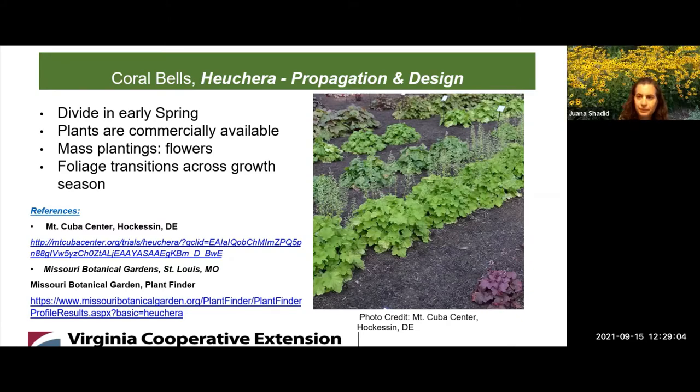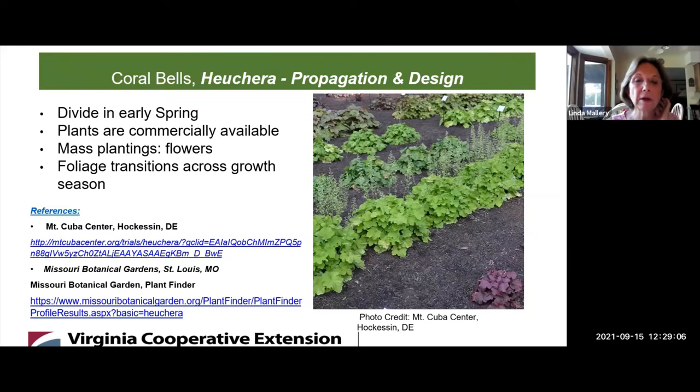You can tune in and watch the presentation at our YouTube site as well. Here are Kathleen's references. She mentioned Mount Cuba Center, which is a great site to visit in Delaware — they have lots of brochures on Heuchera and other plants. They also mentioned the St. Louis Botanical Gardens, which has a wealth of information.